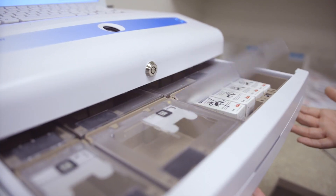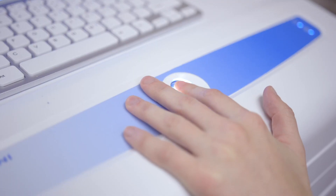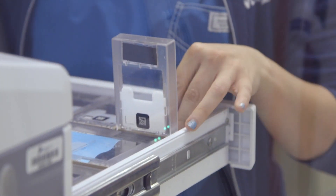My favorite thing about the Cubex Mini is how fast and easy access it is. You just use your fingerprint to get in and then you just type in the patient. You can either search for it or type in a new one and it's very straightforward, user-friendly. But once you start using it, it's very easy.